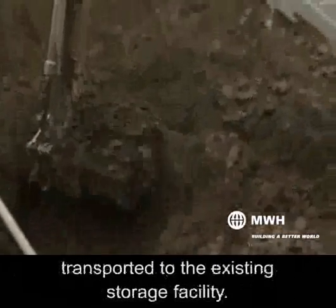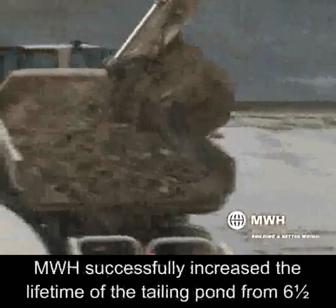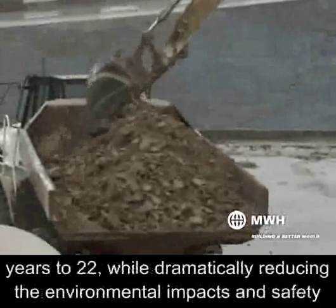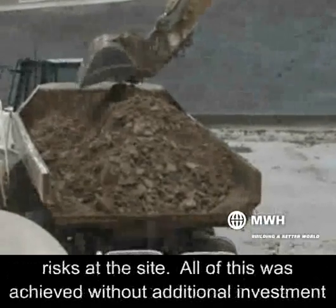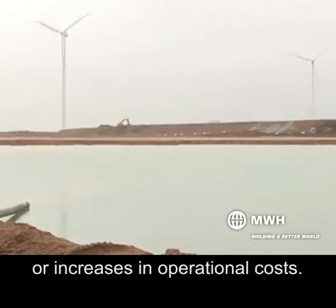The filter cakes are transported to the existing storage facility. MWH successfully increased the lifetime of the tailing pond from 6.5 years to 22, while dramatically reducing the environmental impacts and safety risks at the site. All of this was achieved without additional investment or increases in operational costs.